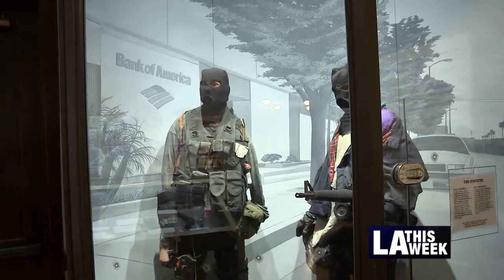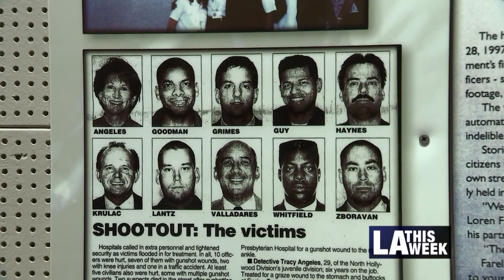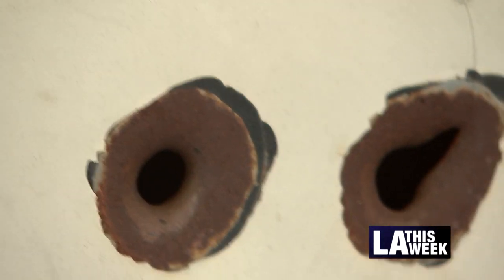February 28th, 1997, two suspects entered the Bank of America in North Hollywood, and this is exactly what they looked like, what they were wearing. We've outfitted two mannequins so that people can see what they look like. Ten officers were injured in the North Hollywood shootout. The suspects were killed, and their bullet-riddled vehicle is also parked at the museum.